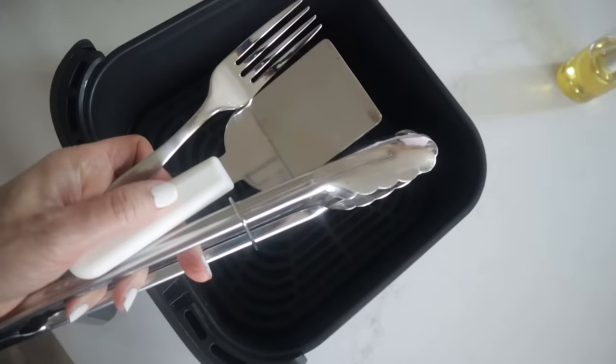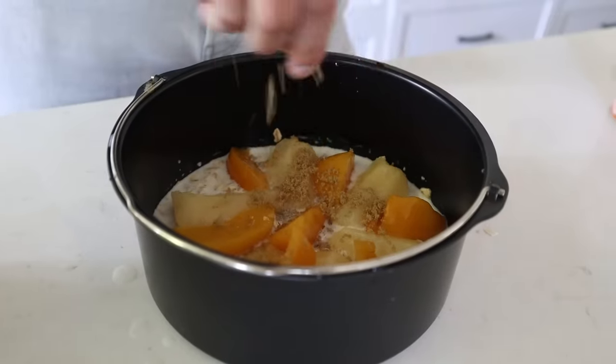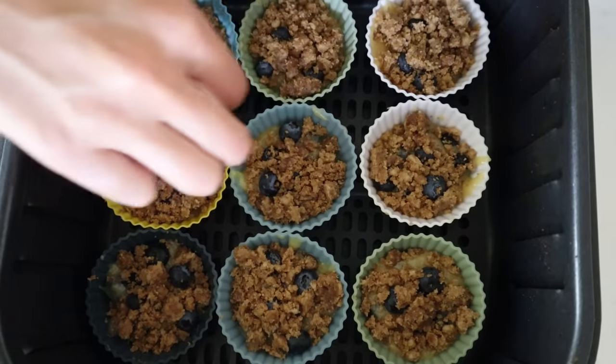Mistake number ten is when people use the wrong tools in their air fryer. Never use metal forks, tongs, or spatulas — you don't want to scrape up your basket. Instead, invest in some silicone tongs or spatulas to protect your investment. Also, anything that can be used in an oven can be used in your air fryer — not plastic, but metal items, oven-safe glass dishes, little ramekins, or silicone muffin liners. This will totally broaden what you can do with your air fryer.